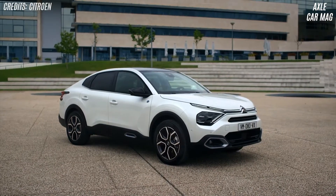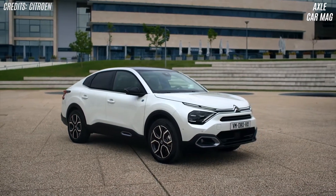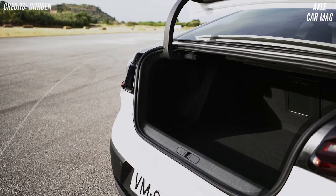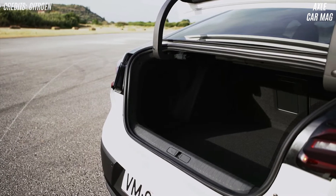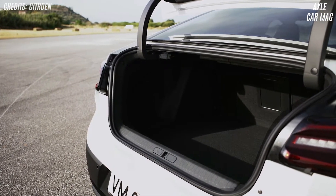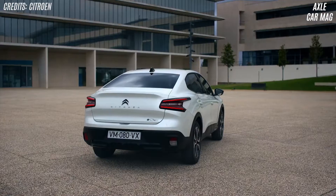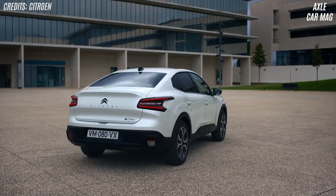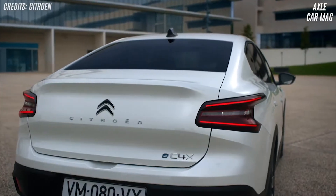From the B-pillar back, the new Citroën eC4X has been redesigned considerably. The hatchback rear has been replaced with a fastback body, extending the car to 4,600mm. It's 240mm longer than the C4 and 200mm shorter than the C5X. The expanded back incorporates LED rear lights, bumper, and black accents inspired by the C5 Aircross.